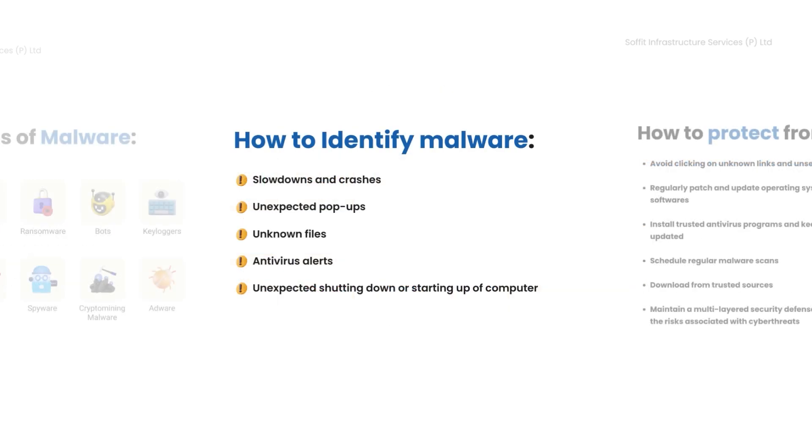Recognise the signs of malware: slowdowns, unexpected pop-ups, unknown files, antivirus alerts, and strange computer behaviour.